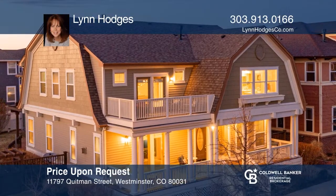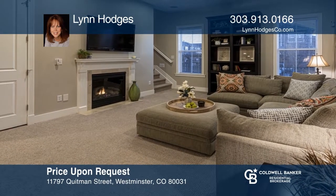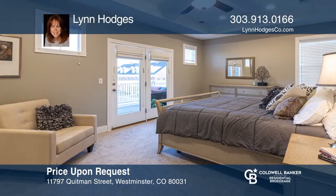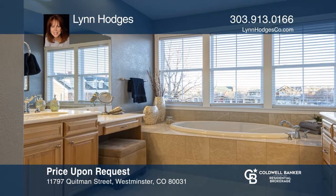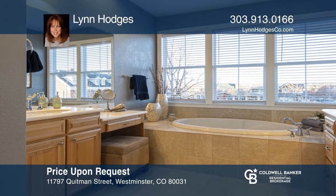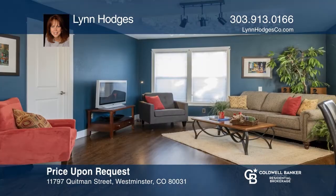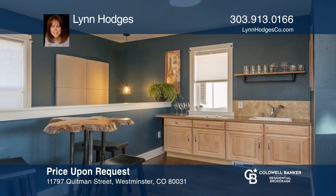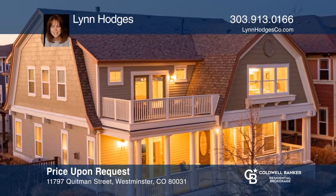This four-bedroom, five-bath custom home with almost 5,000 square feet and a finished basement has been recently updated. The kitchen includes stainless steel appliances, double ovens, 42-inch cabinets with crown molding, and a butler's pantry. This property includes a rare carriage house with a full bath and efficiency kitchen. Situated in the popular Bradburn community on a premium corner lot and across from a park, the home, view, and location is what makes this home a must-see. Make it yours by calling Lynn Hodges.